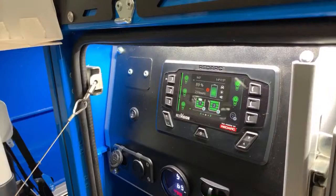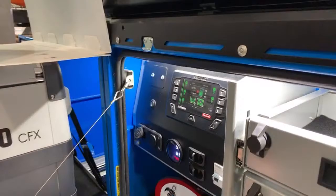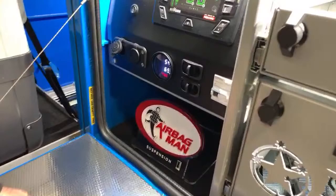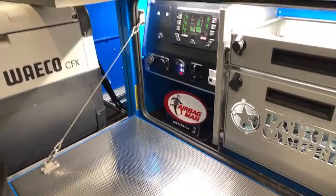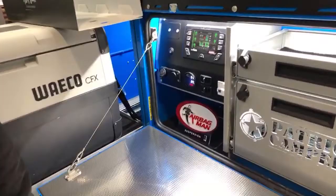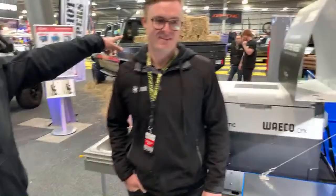With the tech pack you also get airbag suspension as standard. The purpose of the airbags is twofold: you can level the trailer side to side when you're at camp, and you can also adjust the suspension level depending on how you're loaded up.